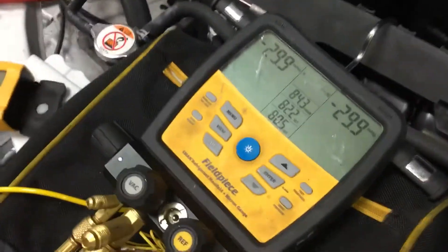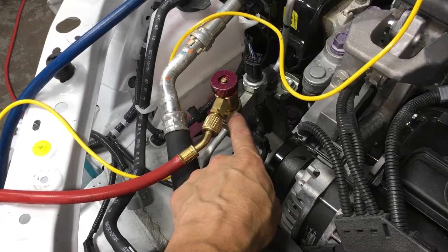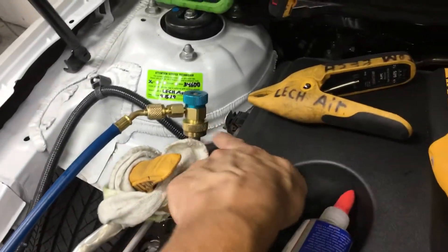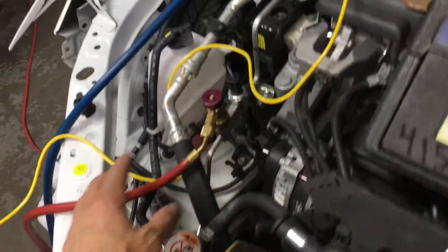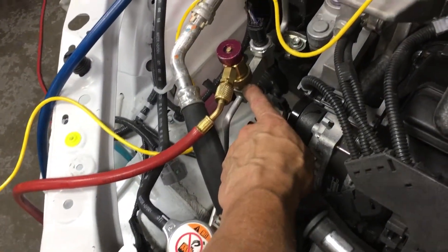Now the one restriction you do have when you're doing this is the actual fittings — the cores and the depressors inside there are actually a huge restriction on the system. So you have more of a vacuum built up in your manifold gauges and hoses than past the restriction of the actual core.